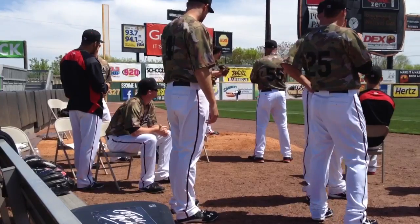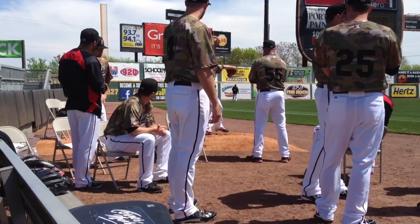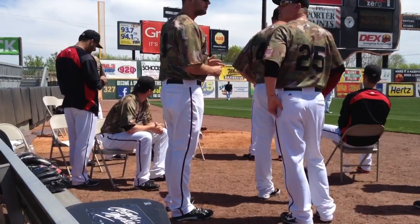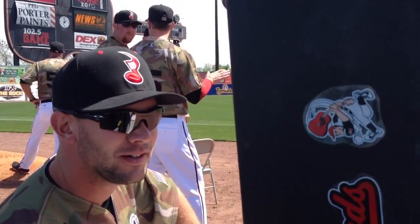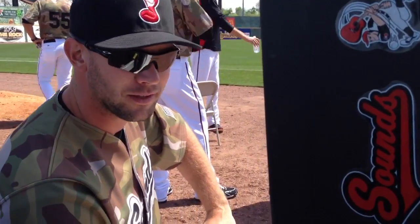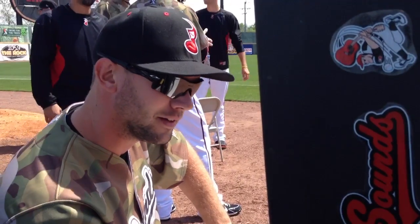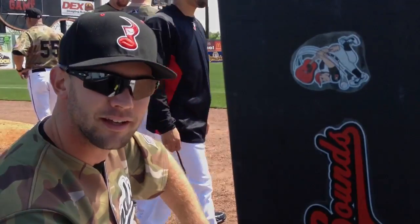Heckathorn went on to say that the Sounds have a special plan for the case that was donated to them by Corner Music, and will return it at the end of the season. Nash goes everywhere — in the clubhouse, on the road, everywhere — and we're going to get some stickers from each place we go and dress them up, and at the end of the year give the case back, and all of us are going to sign it.